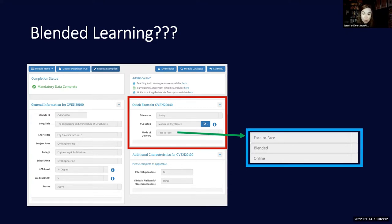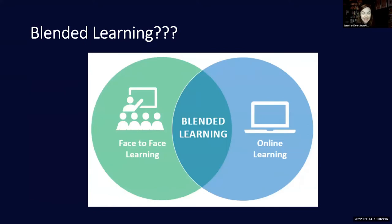Our collective experience recently is that we had to flip from totally face-to-face learning to 100% online learning when the pandemic hit. And because we as engineers love a Venn diagram, I thought it was an appropriate way to explain blended learning a little bit more.